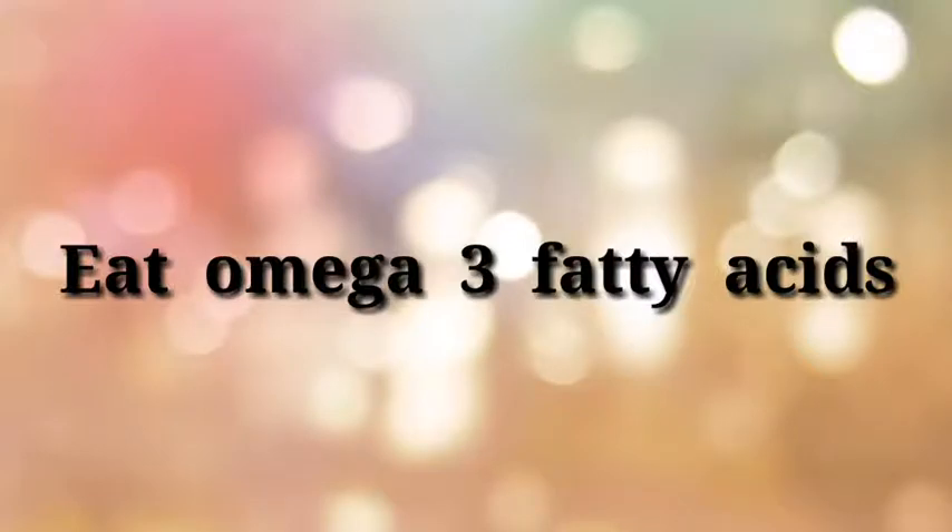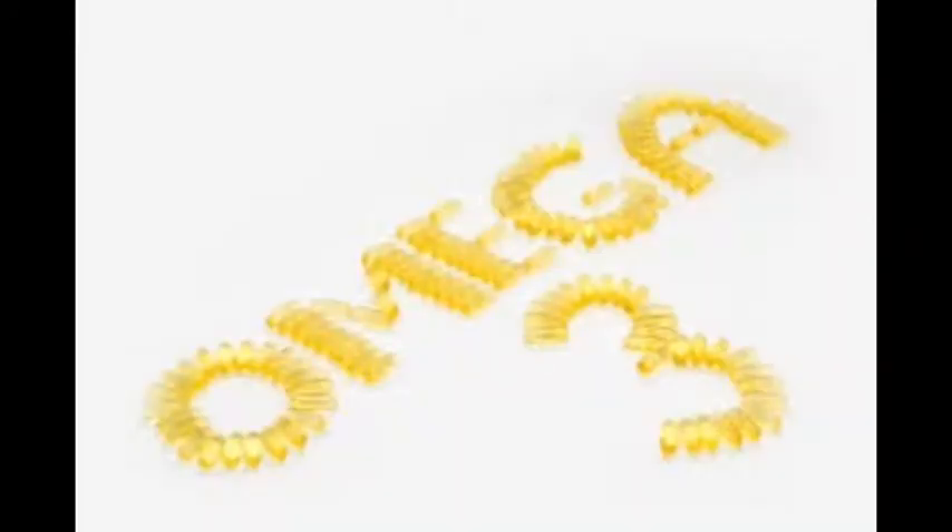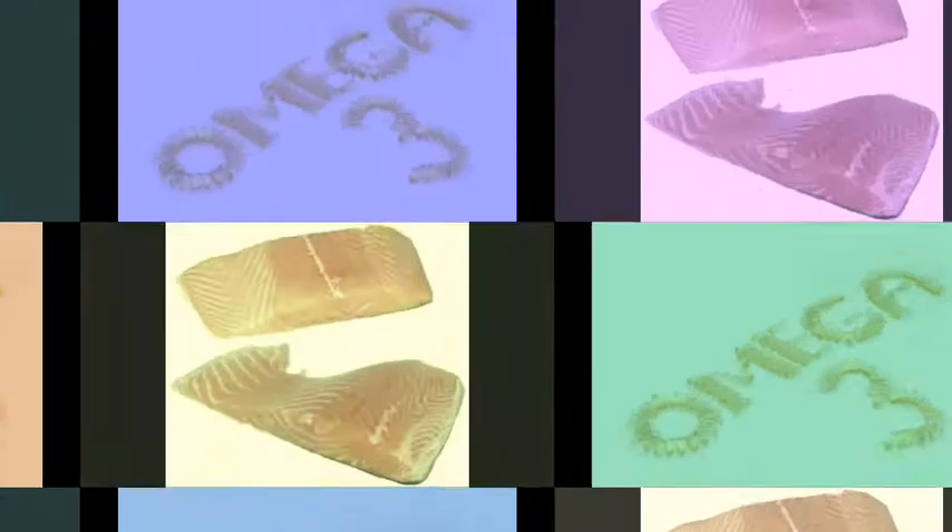Eat omega-3 fatty acids. There's fat, and then there's healthy fat. Healthy fats like omega-3 help fight inflammation and promote healthy cells. Omega-3 is damaged by oxygen, meaning if you eat foods that are rich in omega-3, try to eat them raw.